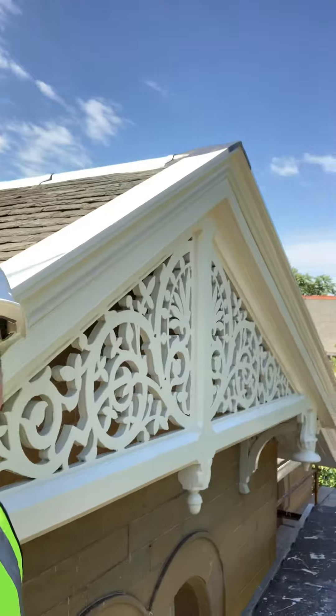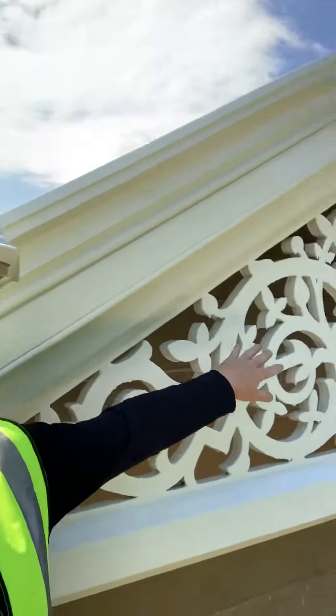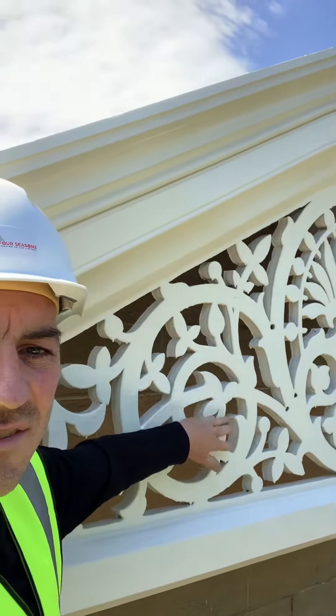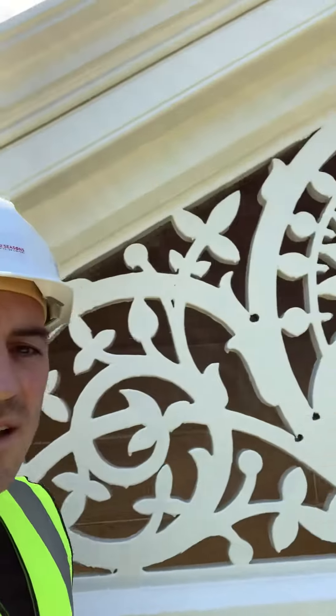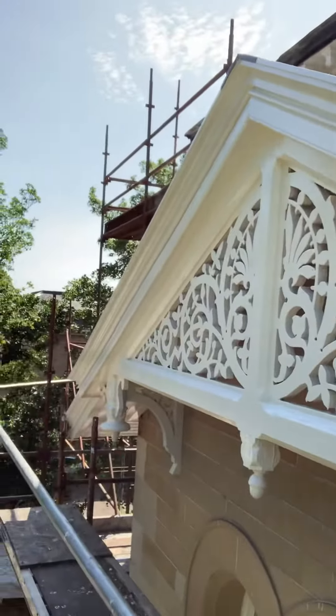This was once rotted fascias and barge boards, and as you can see here, this decorative timber — this is actually wood that's been cut out to these shapes and it's incredibly impressive. We're absolutely over the moon with it, we're delighted. The client's delighted as well, which means if they're happy, we are happy.